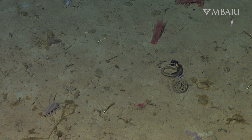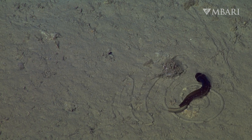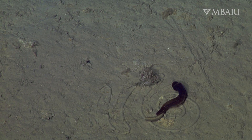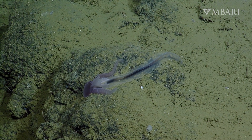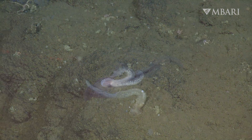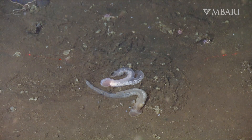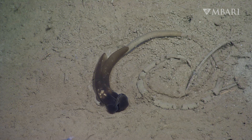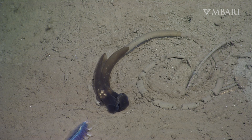Scientists think that bottom-dwelling scavengers like acorn worms and sea cucumbers are responsible for completely recycling the top layers of sediment within a matter of weeks. Acorn worms are connected to us through the carbon cycle. They play a significant role in the redistribution of sediment and nutrients in deep-sea communities. As they do their part to help regulate climate, we could do our part by drastically reducing our carbon dioxide emissions.